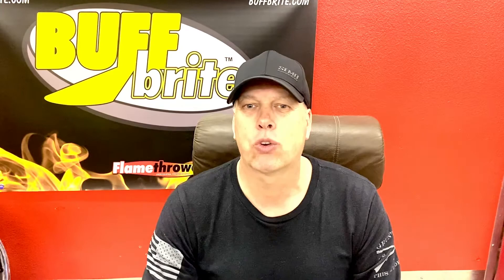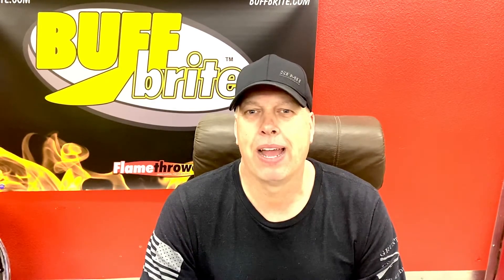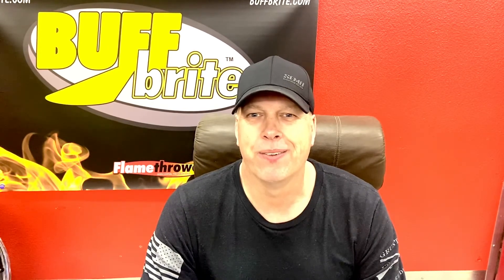Join me each quarter and we'll be having more editorials on how we can do that. I'll see you next time, guys. Stay busy and have fun at what you're doing. Thank you.